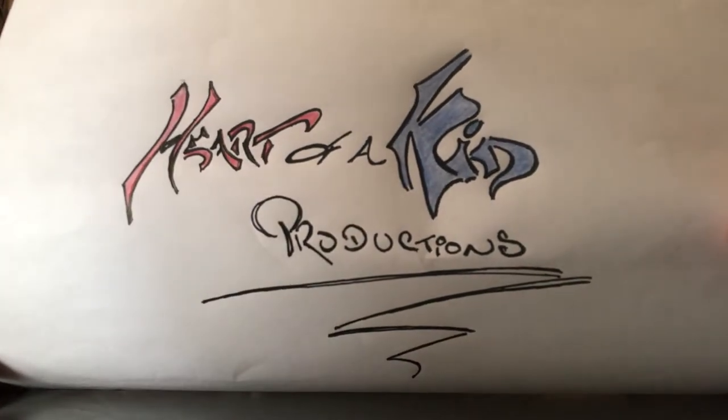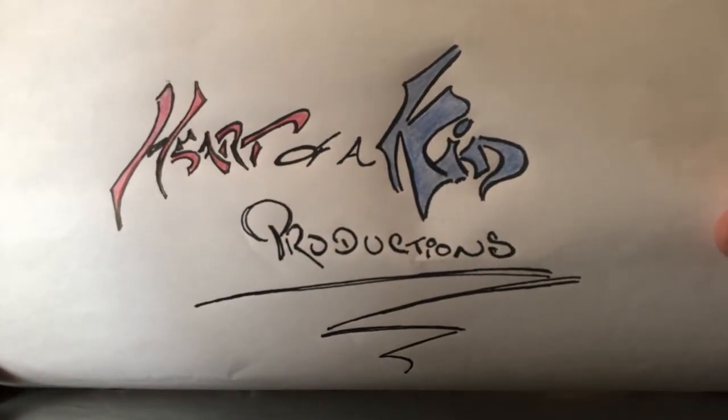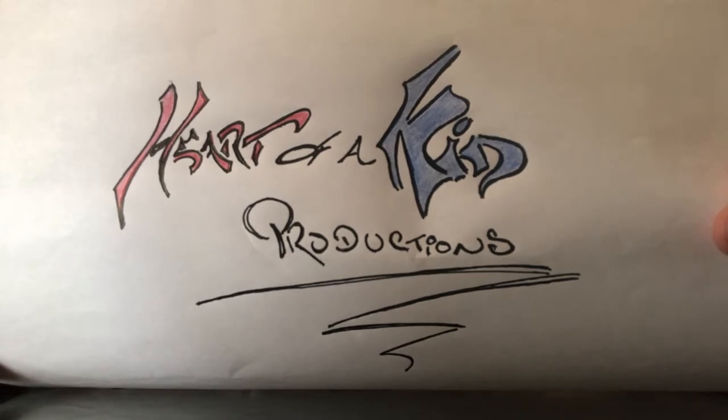Welcome back to Heart of a Kid Productions, where as I always say, as long as you have the heart of a kid, you can enjoy everything and anything. Let's get started. It's been a couple weeks since I've been back on YouTube — been busy with life, getting back in the gym, and enjoying my summer with the family. Got to take advantage of beautiful days. But I wanted to bring some news to you guys.